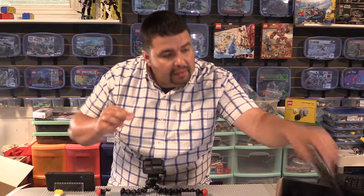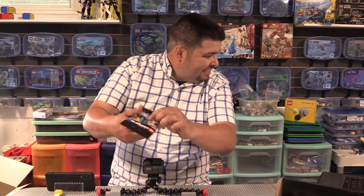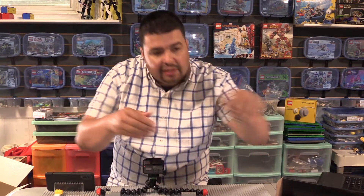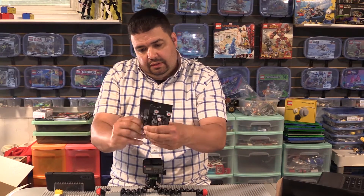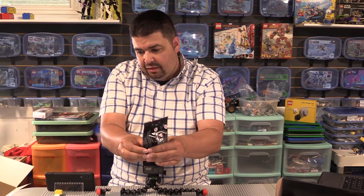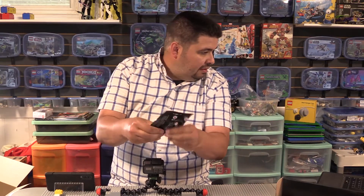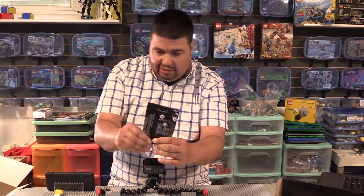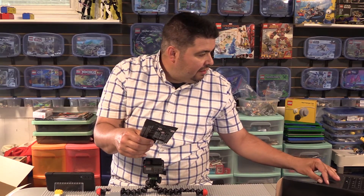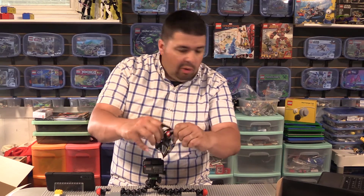So this is the Joker — that helps. Oh, this is the Flash, so we're going to skip this one. But I think this is Wonder Woman. Yeah, that's not Stargirl. So this would be Metamorpho, I believe. Let's see if I'm right.